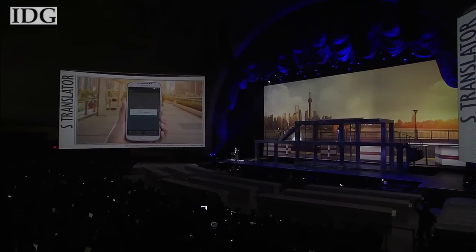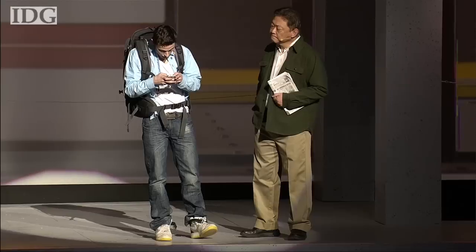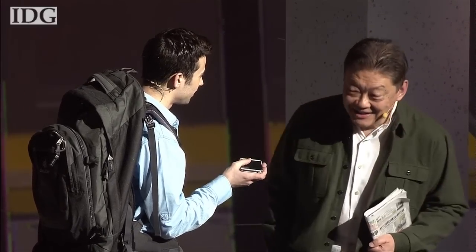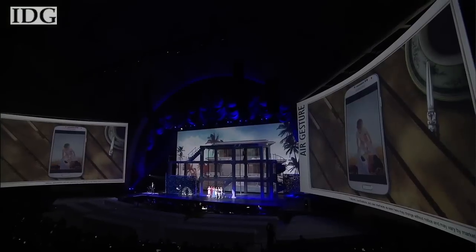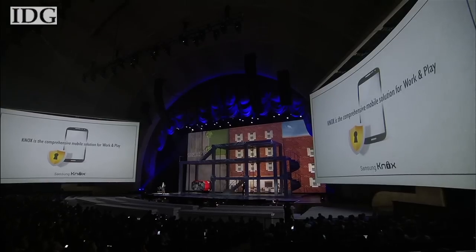Taking voice control to the next level, the phone promises to translate between major languages. The Galaxy S4 supports both text-to-speech and speech-to-text. AirGesture lets users control the screen without actually touching it. For business users, Samsung's recently announced Knox builds on secure Android.